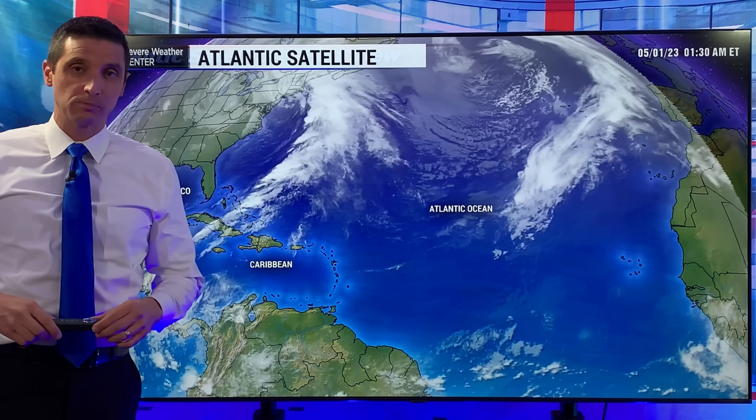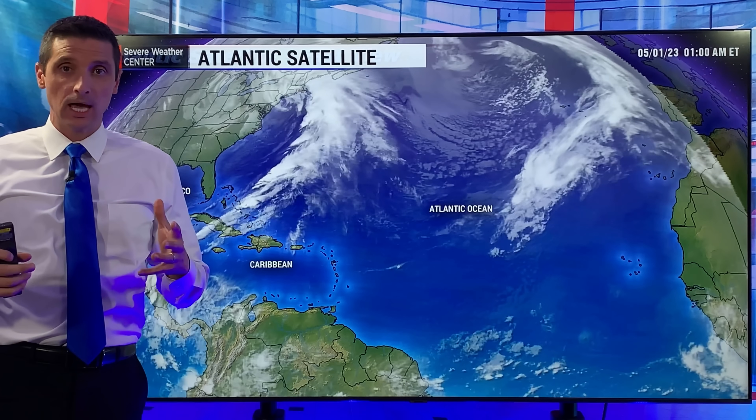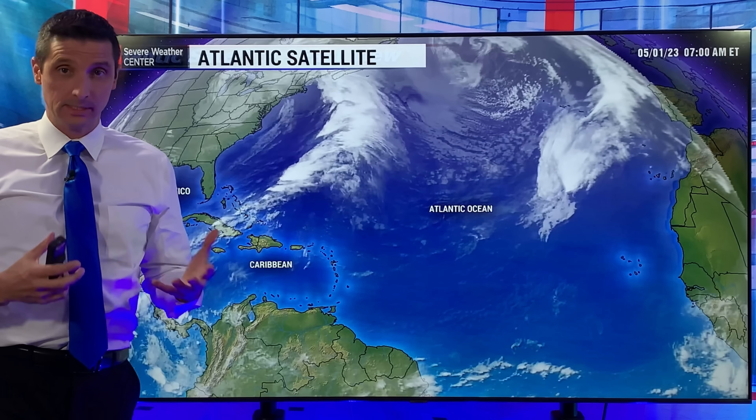Thank you for joining me. I'm meteorologist Brian Shields. I hope you had a great weekend. We are in May and this is the time of year we sometimes get a named system.